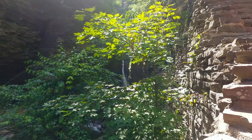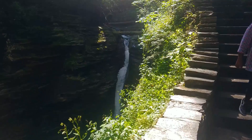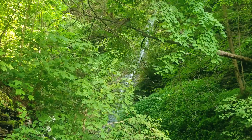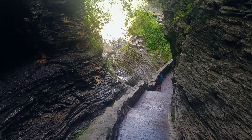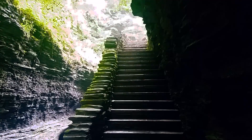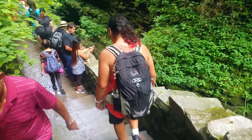Nothing could have prepared me for the sheer amount of waterfalls on this one and a half mile trail. I've considered myself lucky to see one or two in other places I've hiked, but on the Gorge Trail, I got to see 19 of the most breathtaking falls. If you're going to attempt the Gorge Trail, I highly recommend starting from the top and traveling downward, especially if you have problems with stairs. This trail is almost entirely stairs. Bring good shoes too — it can get a little slippery.